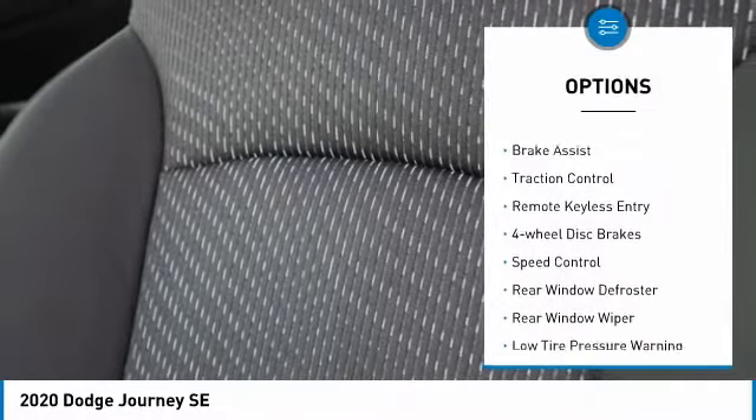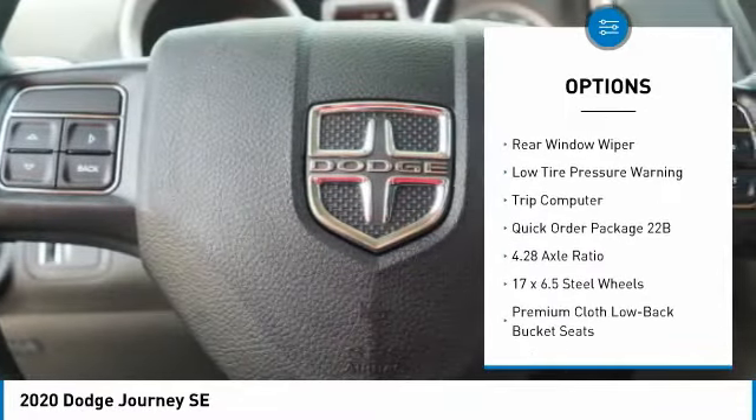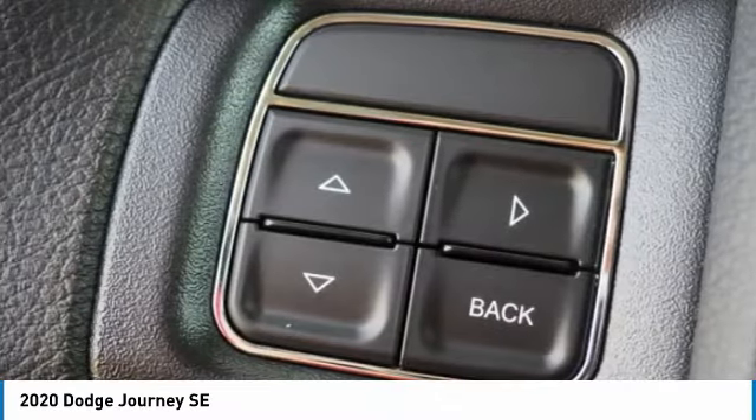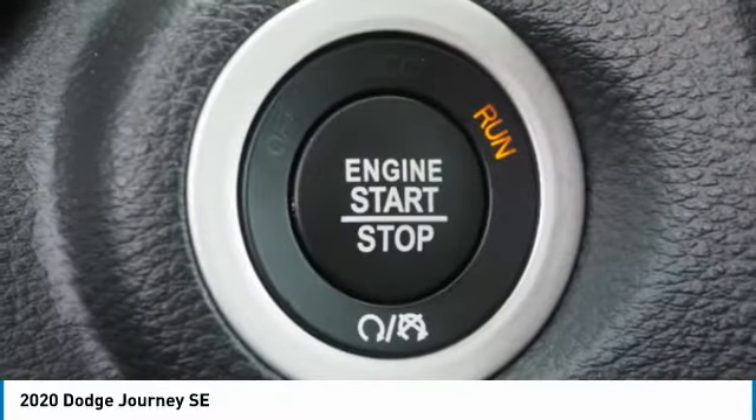Here are some of this vehicle's great options: electronic stability control, brake assist, traction control, remote keyless entry, four-wheel disc brakes, speed control, rear window defroster, rear window wiper, low tire pressure warning, and trip computer. Come see the car for yourself.